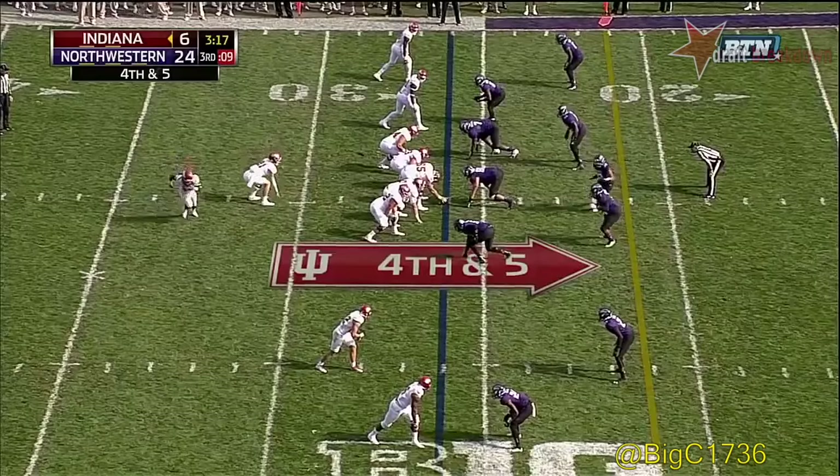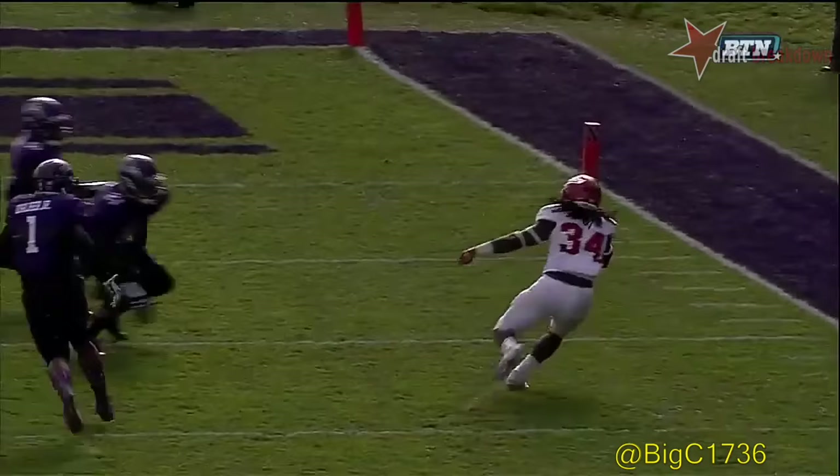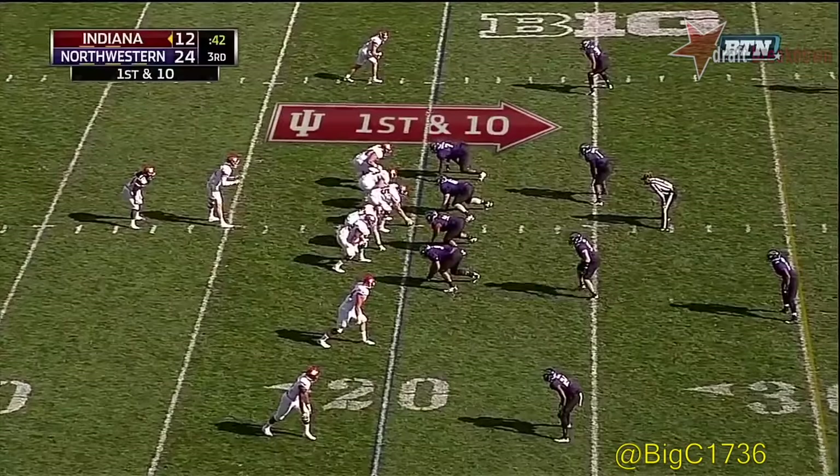Redding going in motion — Lego finds him wide open down the sideline, cutting at the 10-yard line. A manageable situation for Indiana now, inside the four. It's a total blown coverage. Redding is wide open. He's the top receiver in the Big Ten as of right now, and having himself quite a day today.